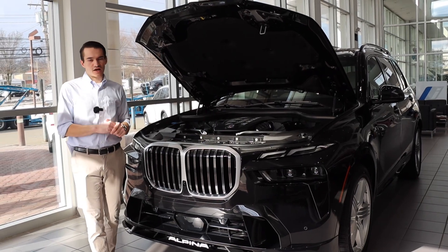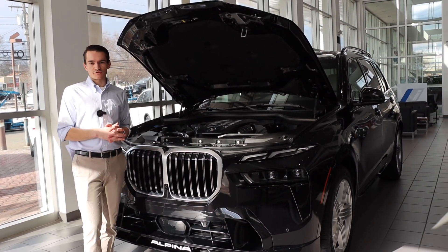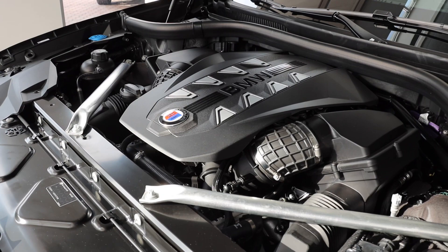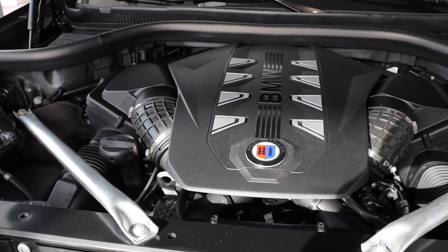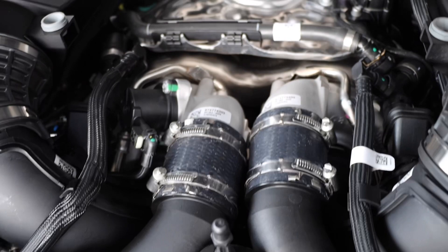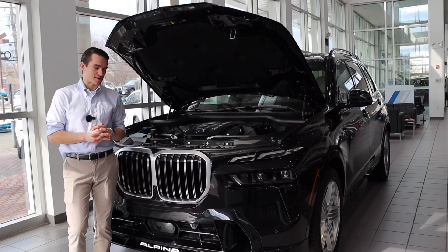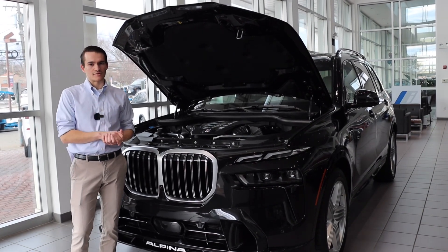Now let's dive into technical details. The S68 is a 4.4-liter twin-turbocharged 90-degree V8 with a bore of 89 millimeters and a stroke of 88.3 millimeters. It uses a hot V layout, meaning the turbochargers sit in the valley of the V to increase response time and decrease turbo lag. It also has external oil cooling, since heat is traditionally the enemy of internal combustion engines — you always want to keep oil, air, and coolant nice and cool.